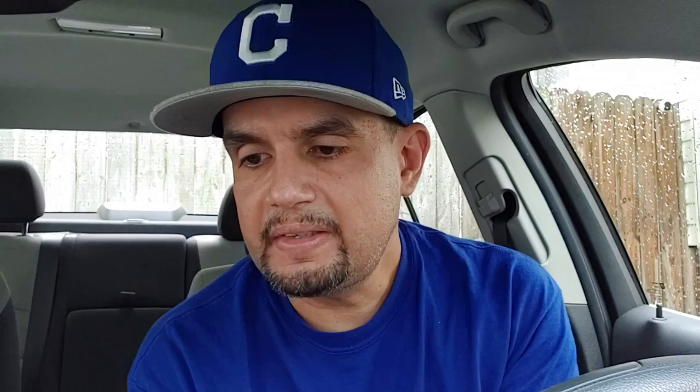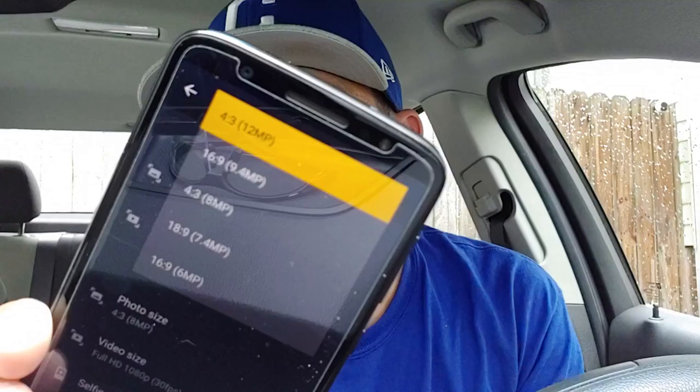The front camera unfortunately doesn't have portrait mode — I wasn't able to find it. But you do have group selfie mode which takes a wide shot and combines them together, plus slow motion, time lapse, and YouTube Live — which I didn't even know was on here. I may have to jump on that. There are also face filters. In the settings you can see photo size options: 4 by 3 gives you 12 megapixels, and as you go wider it brings down the resolution — 18 by 9 drops to 7 megapixels and 16 by 9 drops to 6.